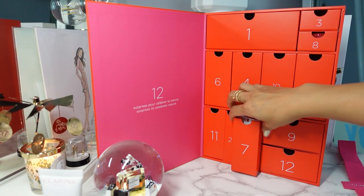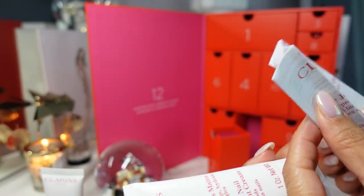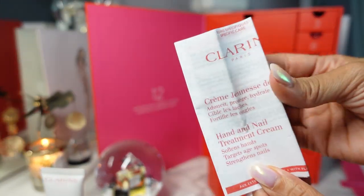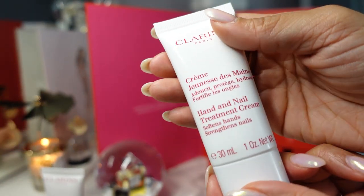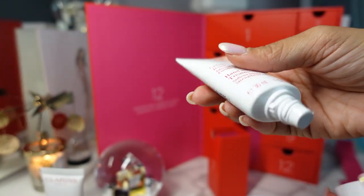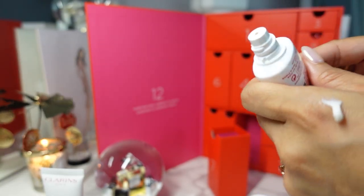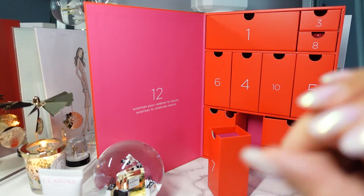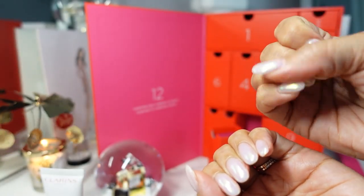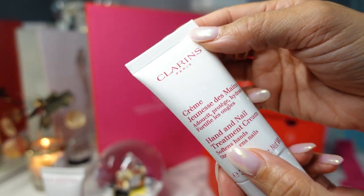Day seven has two things: a hand and nail treatment cream, plus a little info booklet on it. I have used this one — I like to focus on my cuticles when I wear it and I think I've gone through a full size already. Similar to the body lotion but a little thicker, more yellow, and very rich. I like to really get into my cuticles with this hand cream. It's apparently also good for your nails, though I just use it as a hand cream.